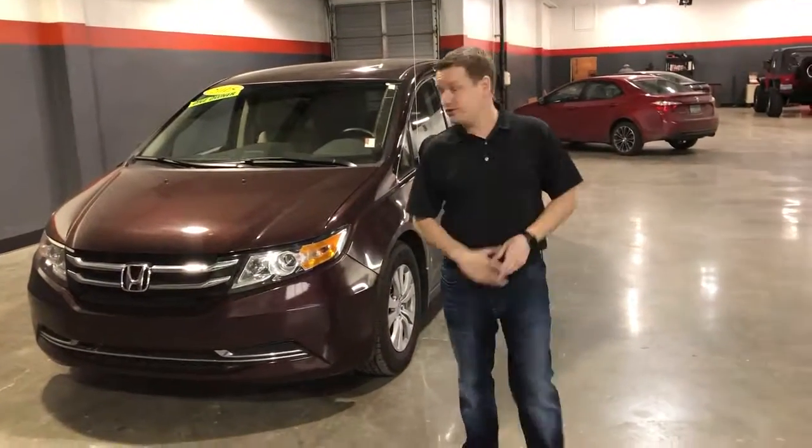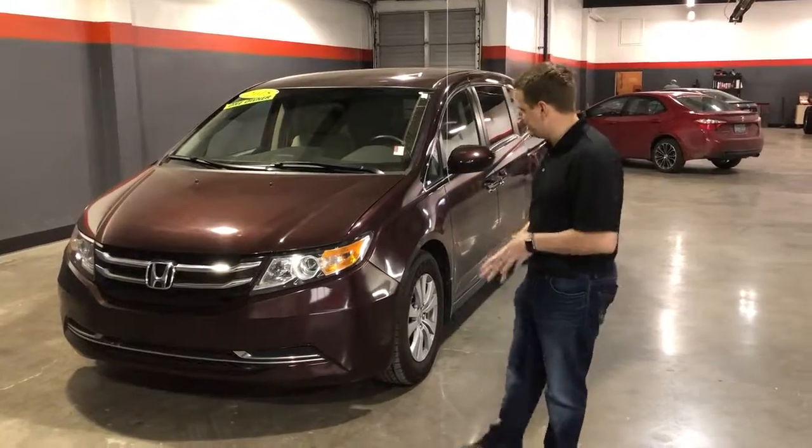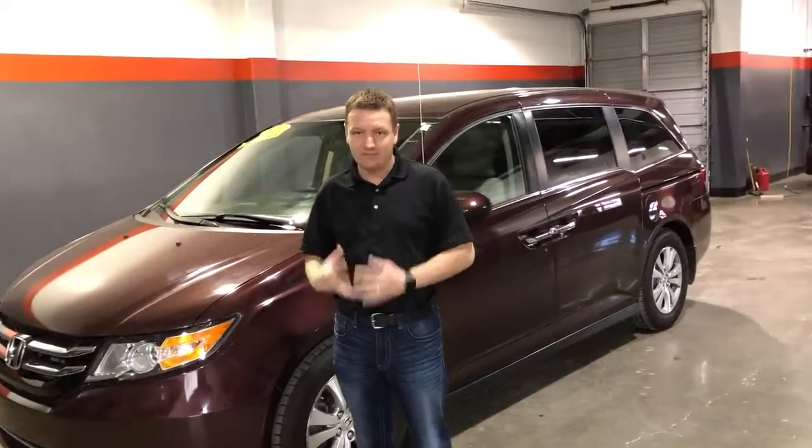I'm Kenny with The Other Guys Auto Sales. I want to show you this 2015 Carfax one-owner Honda Odyssey. If you've got to move some people, you have a large family, the convenience of this minivan can't be beat.